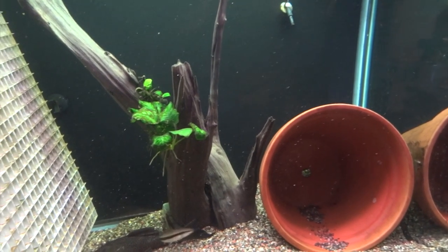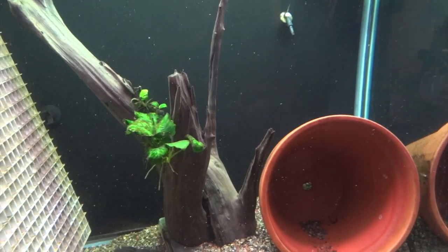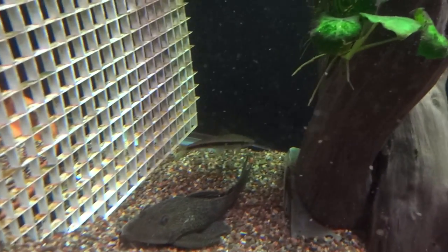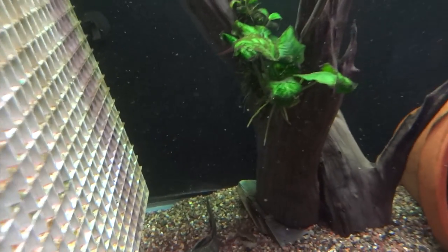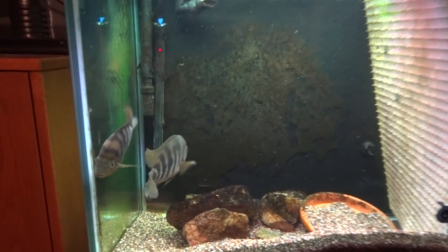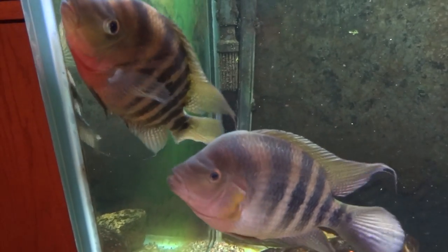Hey YouTube, if you saw my video yesterday I mentioned that there was some digging going on on the Hoga tank, and I thought that the male was trying to get at the female. Well this morning I came down here and look who's on the male side — it was the female trying to get through. She's over here now.